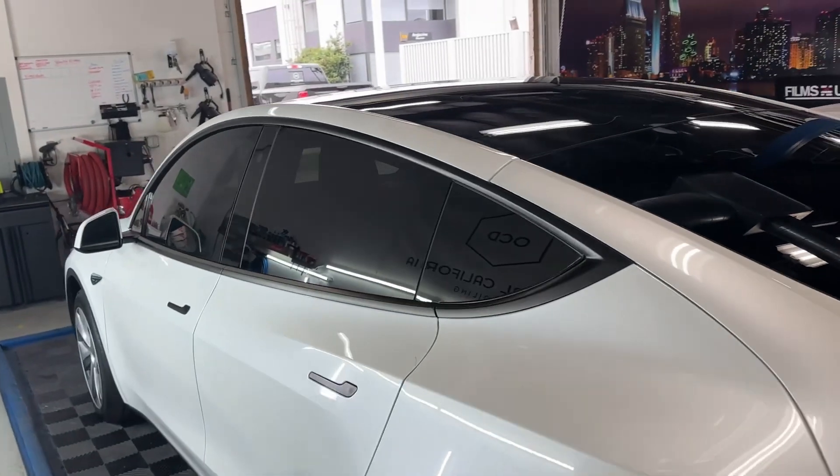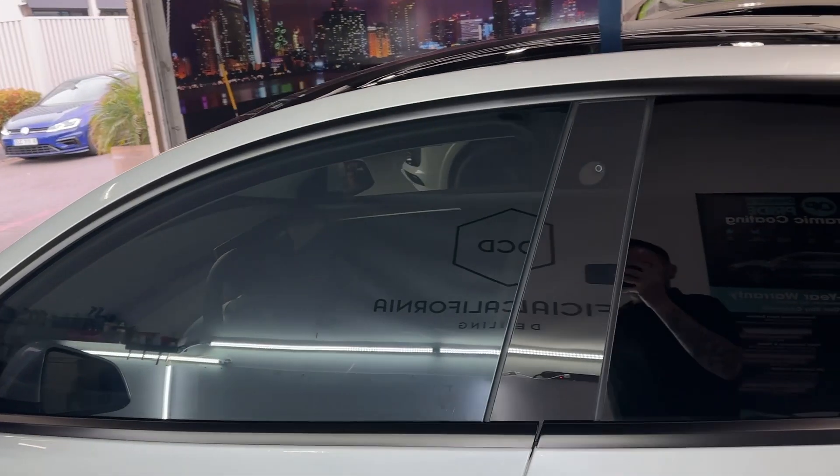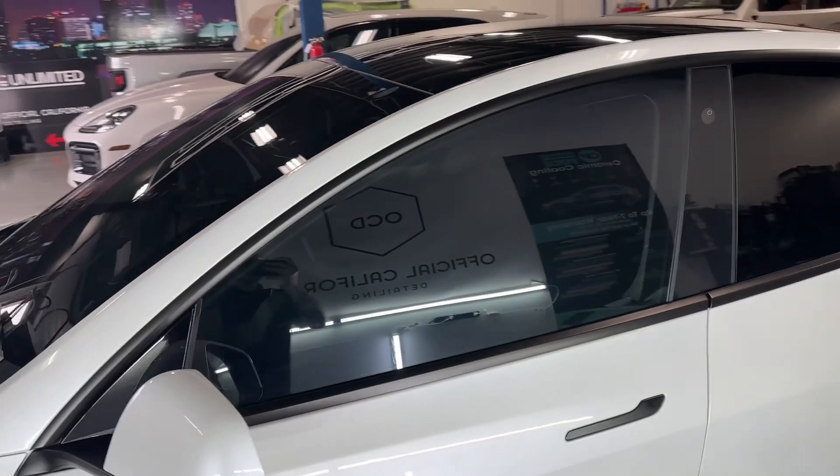So if you'd like to inquire about this and not have your tint go too dark, but get all the benefits of beating that Southern California heat, give us a call and we'd love to help you out and give you a free quote today.